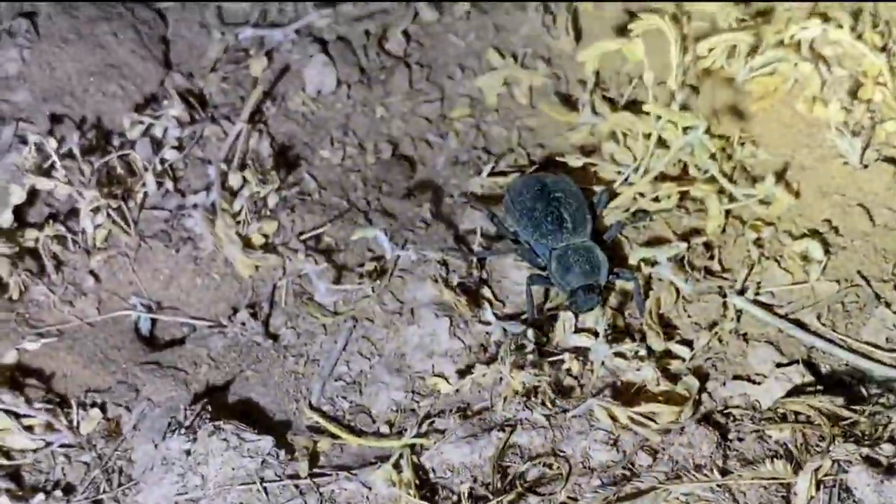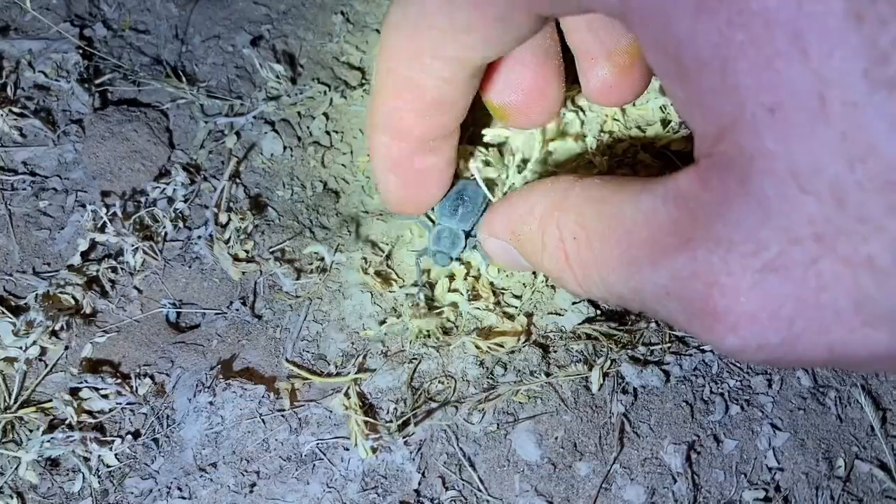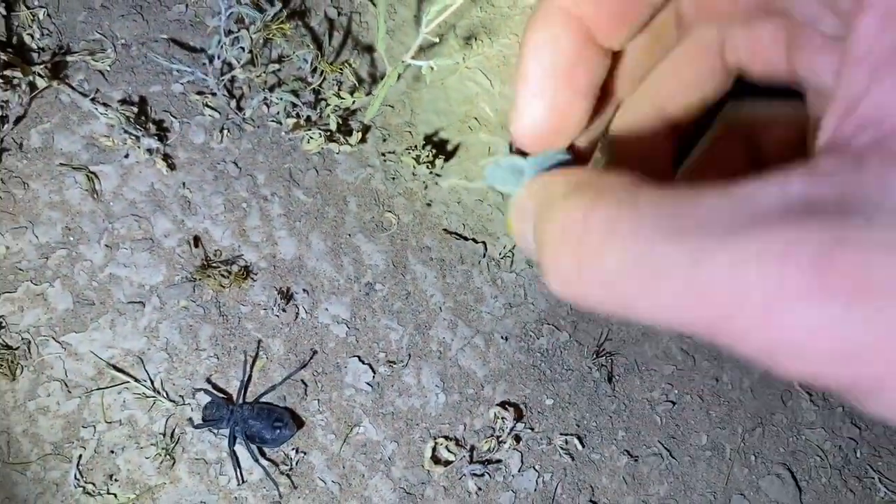More death feigning beetles — this is another species, not the smooth or blue death feigning beetle. This is the one with borders. I forget the name. I find quite a few of these dead under cover in the winter, but I've only ever seen a handful of live ones in my life.